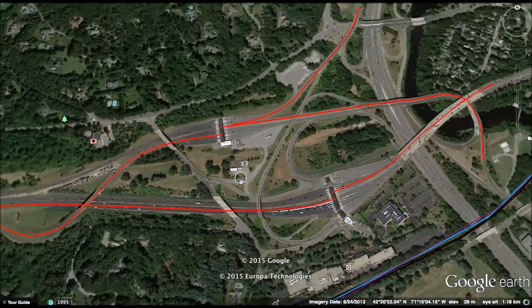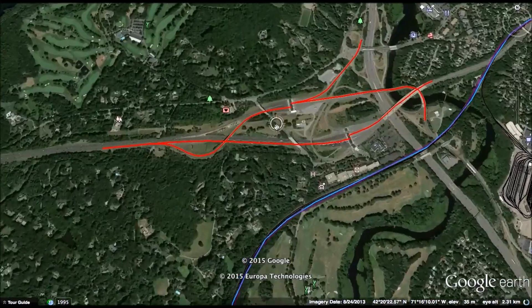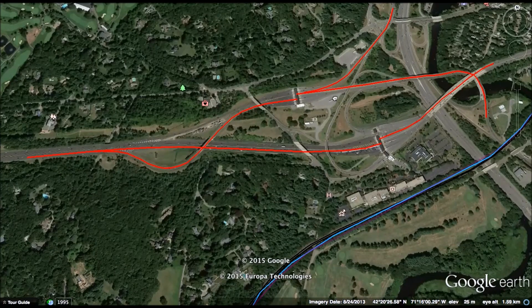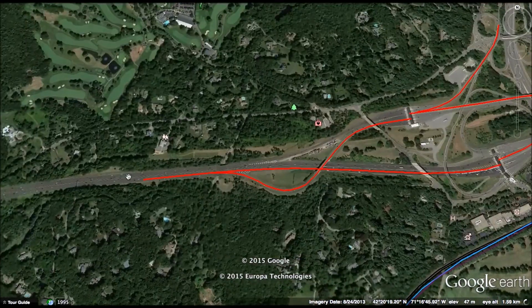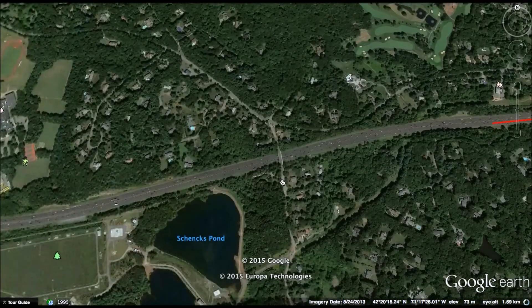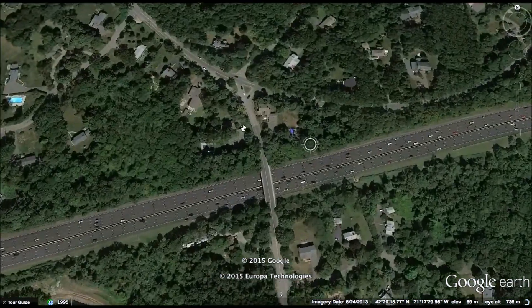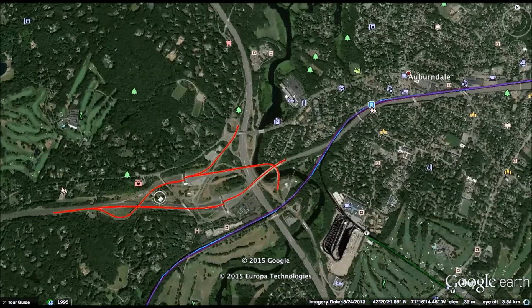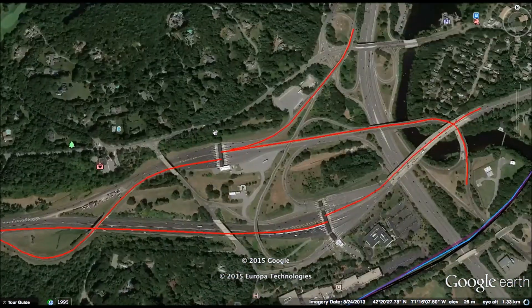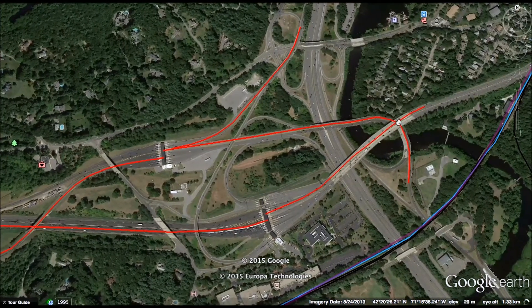Traffic going to Route 128 either north or south also has to use this toll booth, so the congestion can actually extend all the way back, probably two miles into Weston. Simply making an electronic gantry here will help solve the problem, and all these red lines indicating bottlenecks will go away and be replaced by smooth flowing traffic.